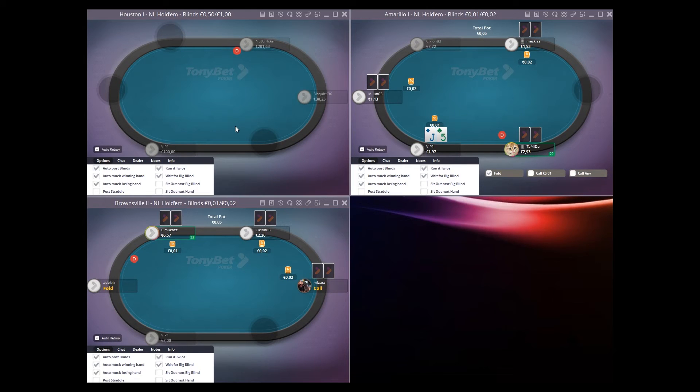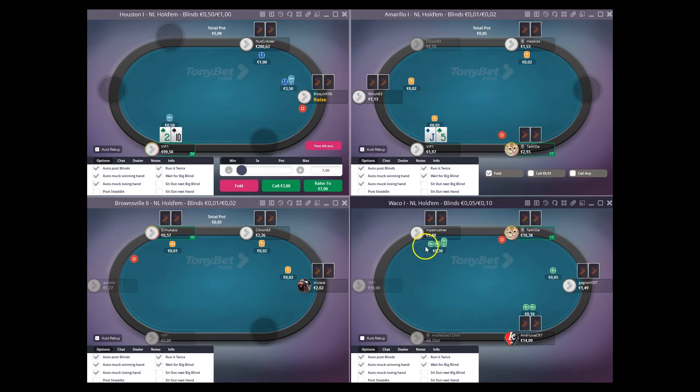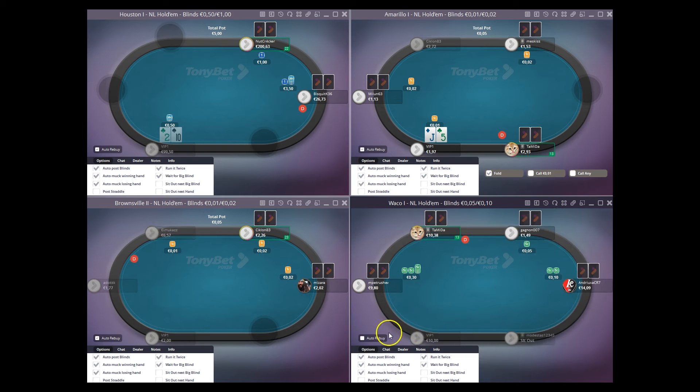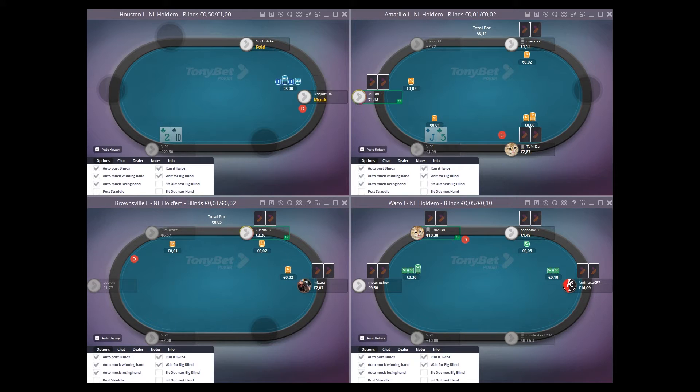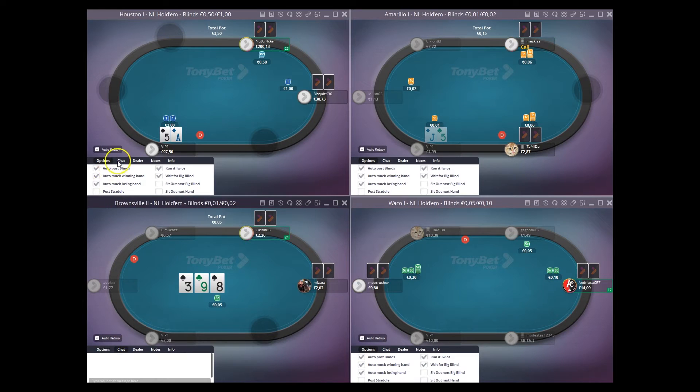This top left table is running basically because of this Biscuit guy, who looks definitely like a weaker player, but we'll see what happens when he busts. Hopefully Nutcracker will hang around. I know he's a reg, I can see him on some other tables at the higher stakes, just holding things up by the looks of it. But you never know, some other people may come and join.